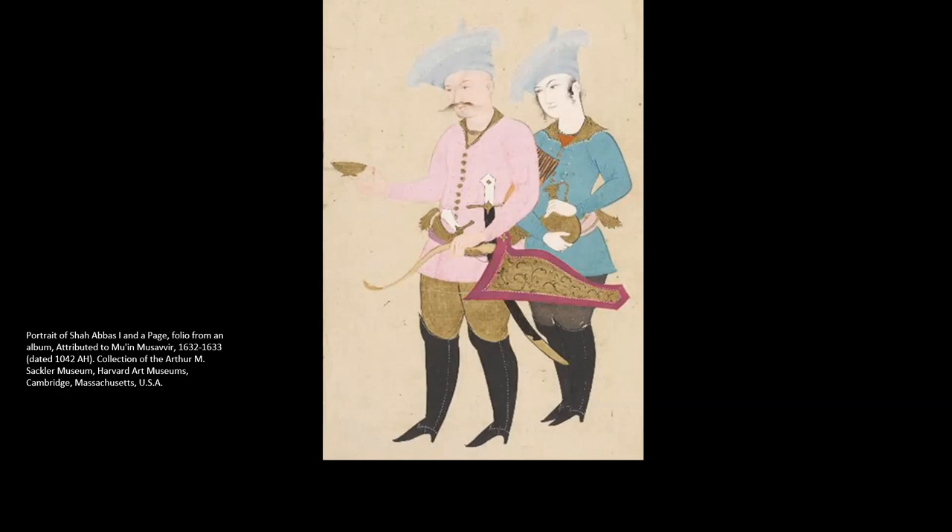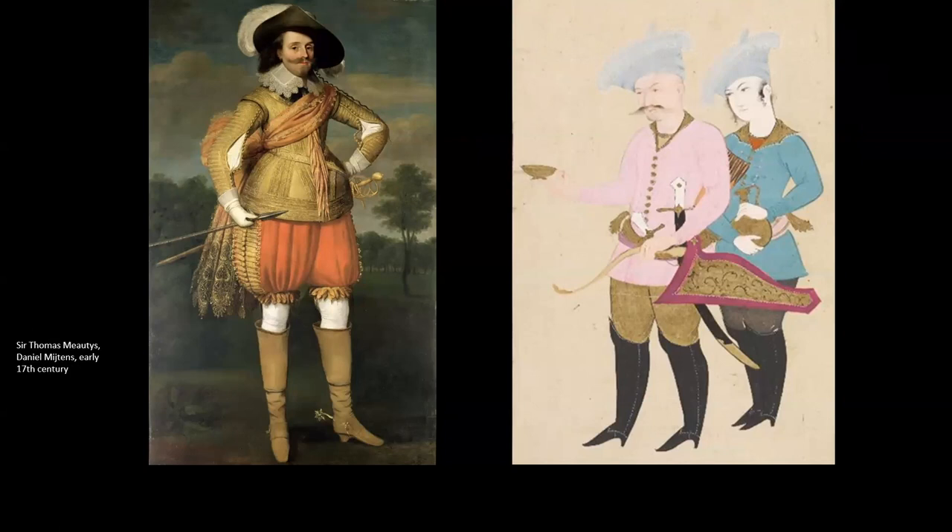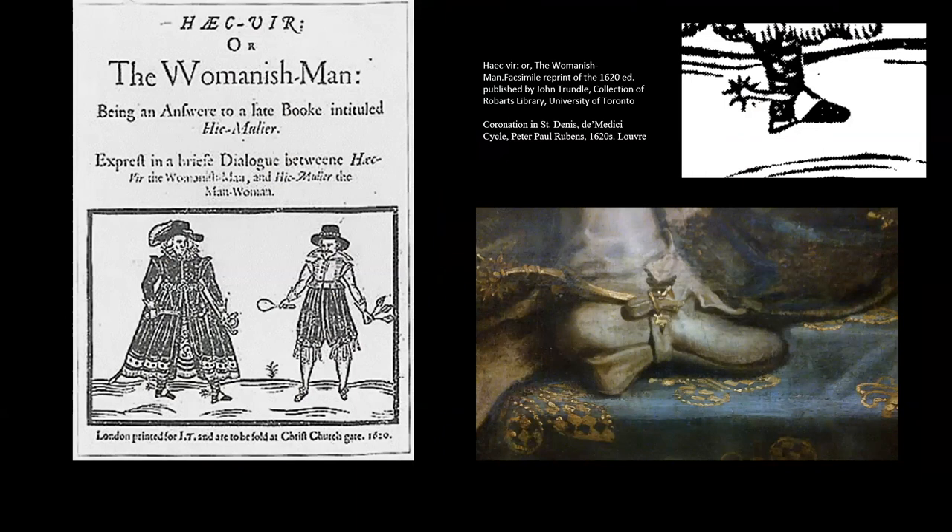It is my thesis that it was this new interest in Persia — the potential of Persia as both a trading and military partner — that made European men first eager to have heels added to their riding boots. But of course we know that heels have come to be a signifier of femininity, so how was it that women began to wear heels? Around the turn of the 17th century, there was a trend in Western European women's fashion to borrow elements of masculine dress.